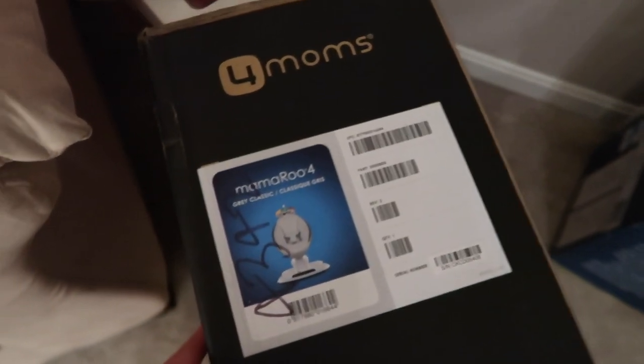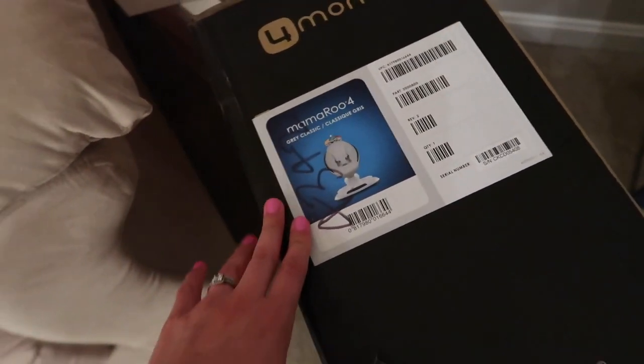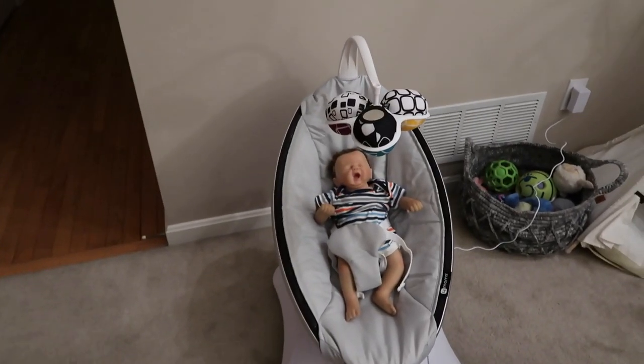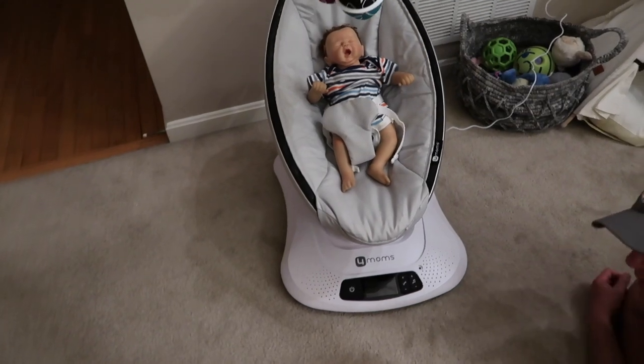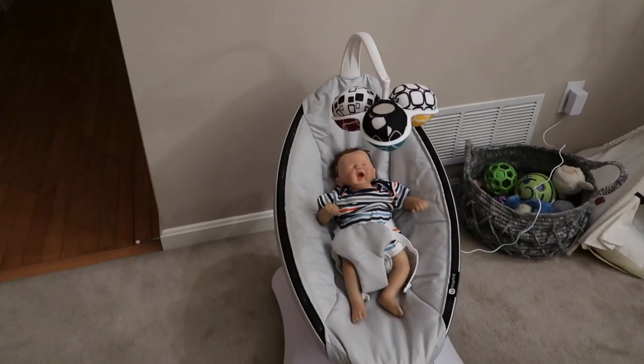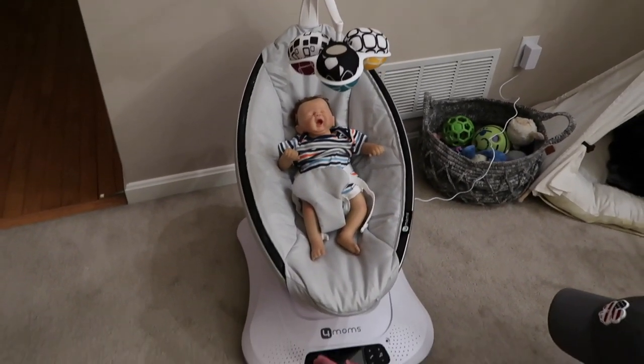We're not going to show you every single item we got, but if you want a video just for that we're happy to do it. We will show you the three main must-have essentials for a baby. This is the first item we're going to unbox. We just put it together and put our fake training baby in there — we're training the dogs with a fake baby so they know we already have one.